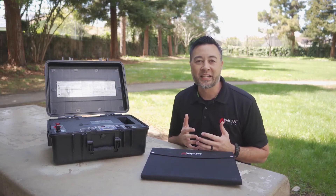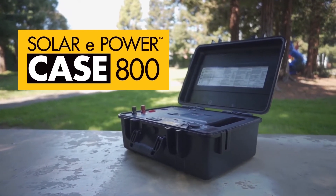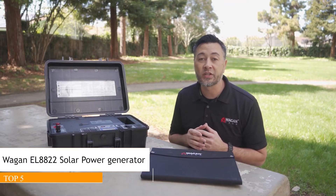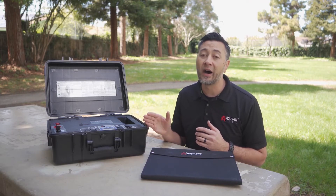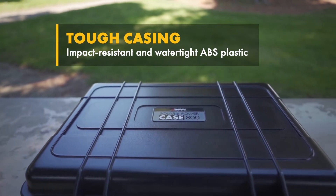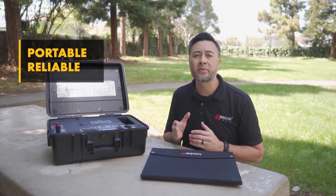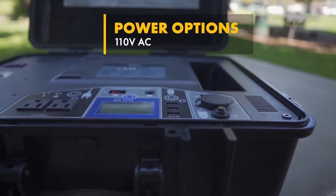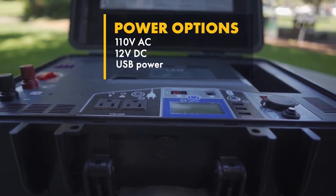Hi, I'm Justin from WagonTech, and this is the WagonTech Solar ePowerCase 800 Portable Solar Generator. With cues taken from its big brother, the Solar ePowerCube 1500, this too is an all-in-one unit that is ready to use right out of the box. Made of impact-resistant and watertight ABS plastic, the Solar ePowerCase 800 is a portable, reliable, and completely self-sufficient solar generator that can supply you with 110-volt AC, 12-volt DC, and USB power no matter where you are.